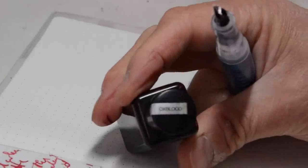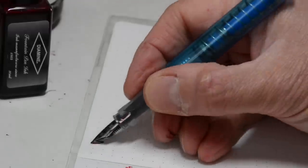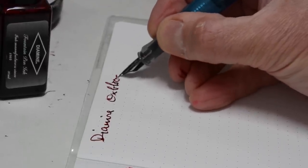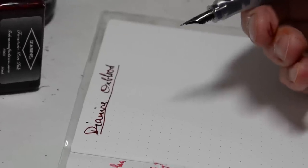Here's a colour I've been using for quite some time: Oxblood. This is definitely one of those colours that needs a good fat nib and a fairly strong flow of ink.